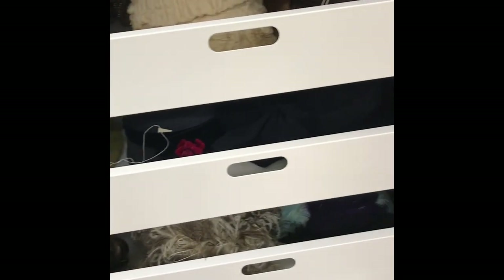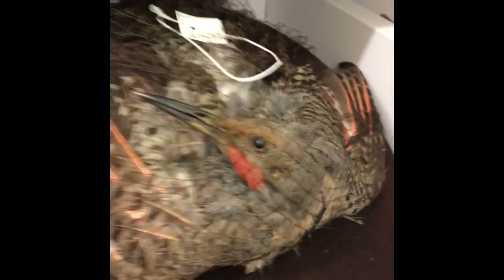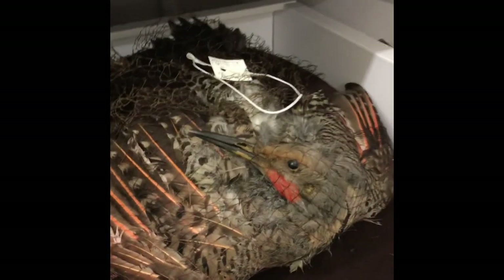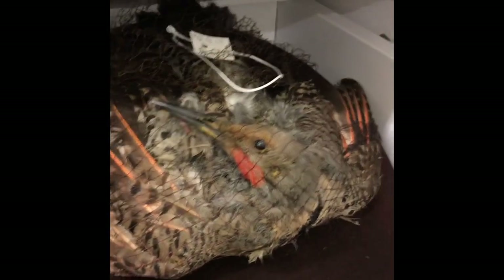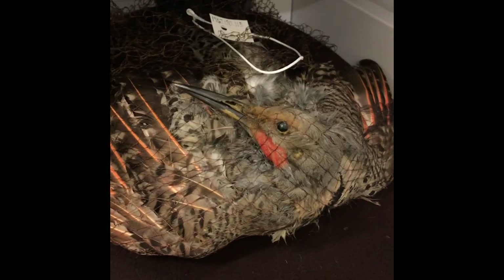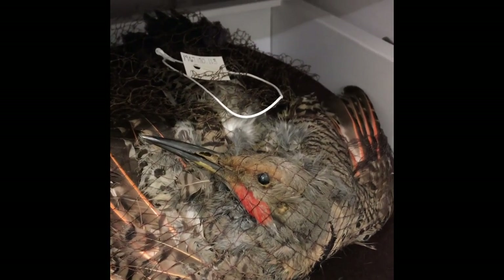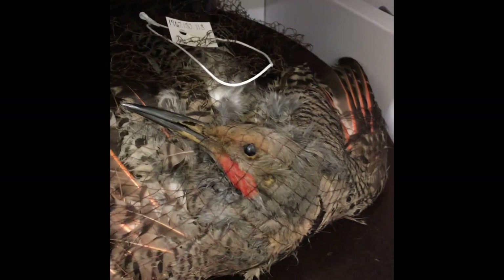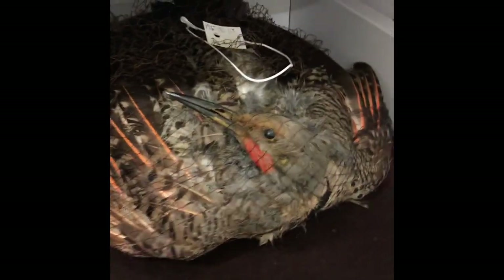Over here in this cabinet, on shelf number four, is a hat that would have been at the height of fashion around 1900 to 1902. That is indeed a dead bird on top of the hat — I think it's a flicker — encased in a net on top of the hat. I'm pointing this out because hats of this type, and there were tens of thousands made, had a real impact on the conservation movement across the nation in the early 1900s.